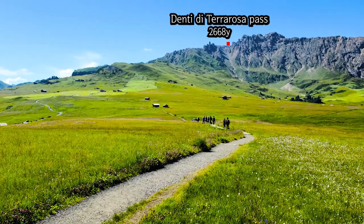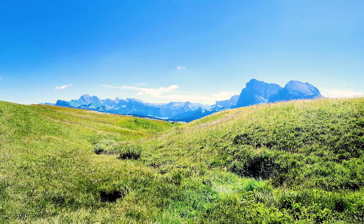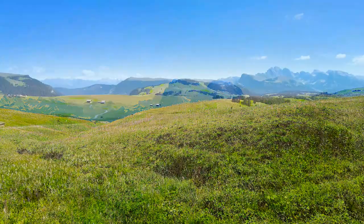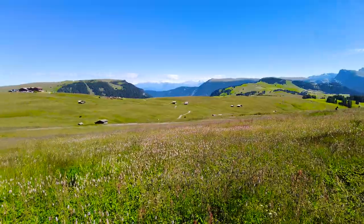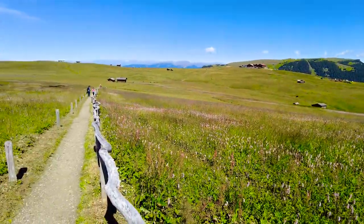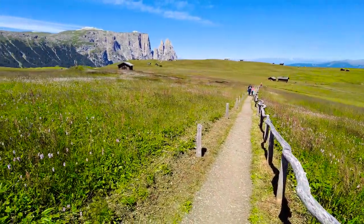From here we walk through the vast meadows. Alpe de Siusi covers an area of 5,600 hectares — the size of 8,000 soccer fields. Looking back after walking for a while, you have already trekked quite a distance.